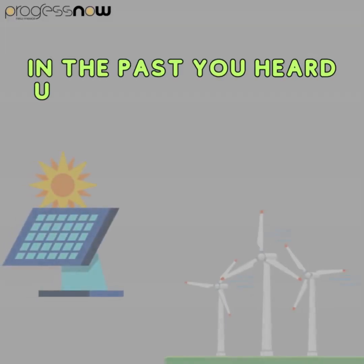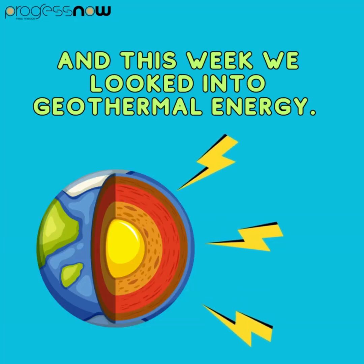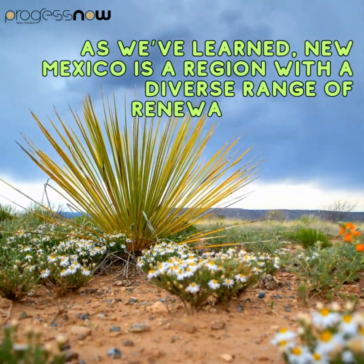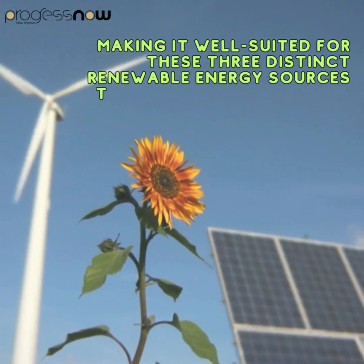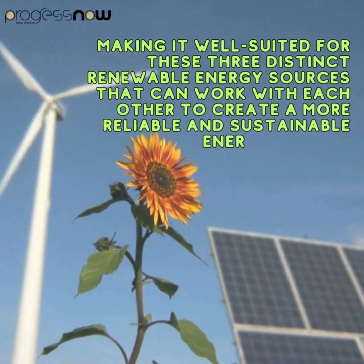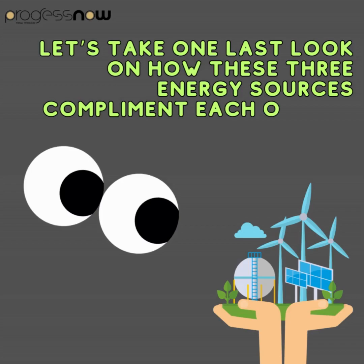In previous segments, we discussed solar and wind energy generation, and this week we looked into geothermal energy. New Mexico is a region with a diverse range of renewable energy resources, making it well-suited for these three distinct renewable energy sources that can work with each other to create a more reliable and sustainable energy system. Let's take one last look at how these three energy sources complement each other.